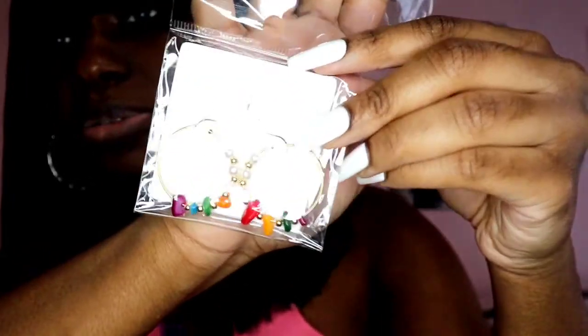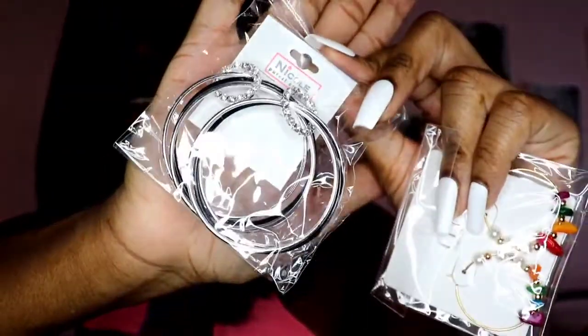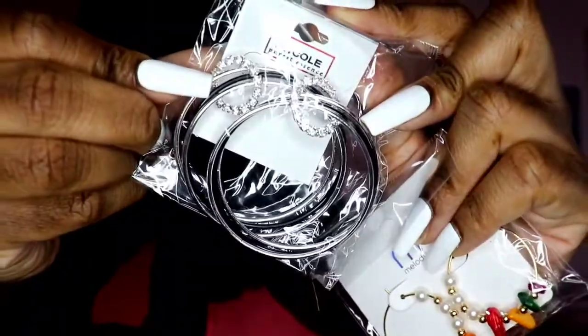We have some earrings from Nicole, Purist Essence, and I got this cute earring from Melody. I usually get all my earrings from Shop Miss A. I think it's super pretty. And then I got this other one as well — I really like the style of hoop it is. It has a little circle detail on it too, which I think is pretty cute.